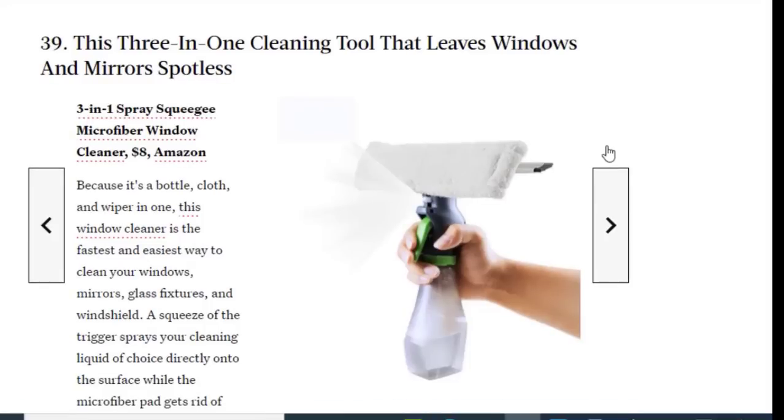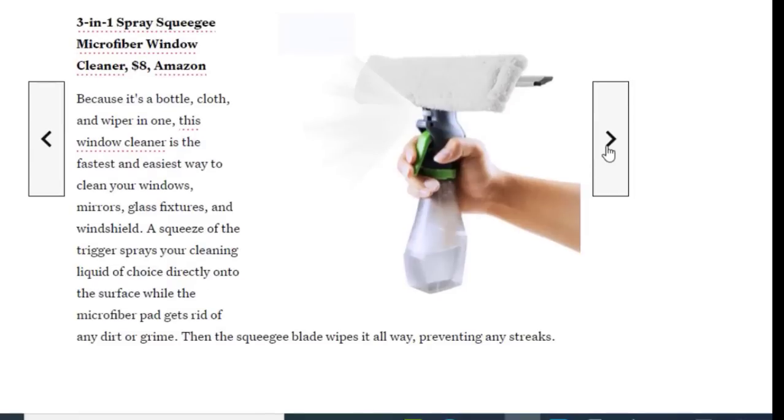Next we have a three-in-one cleaning tool that leaves windows and mirrors spotless, available for just $8. Because it's a bottle, cloth, and wiper in one, this window cleaner is the fastest and easiest way to clean your windows and windshields. A squeeze of the trigger sprays your cleaning liquid directly onto the surface while the microfiber pad gets rid of any dirt or grime.